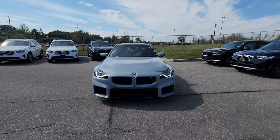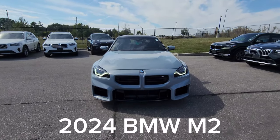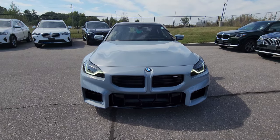Hey everyone, this is Alan from BMW Durham back again with another video. We have another new arrival — it's a 2024 BMW M2 in Brooklyn Grey Metallic.